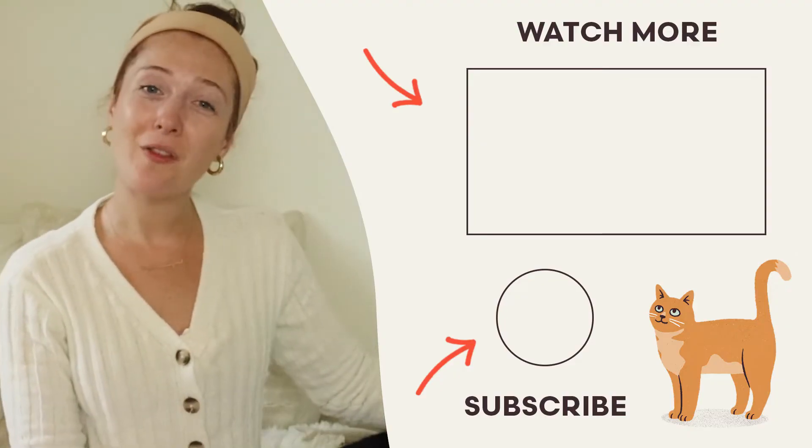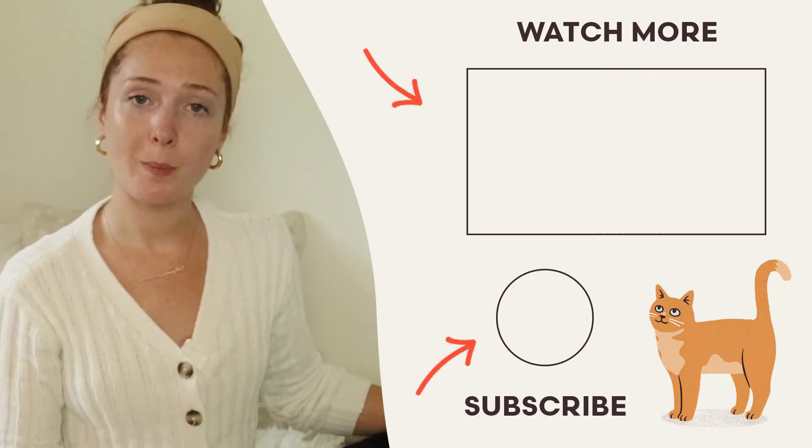Thank you so much for watching. We hope this was helpful. What other cat products would you want to learn more about? Let us know in the comments.